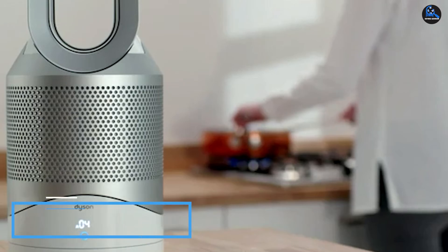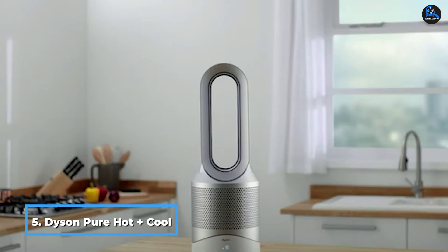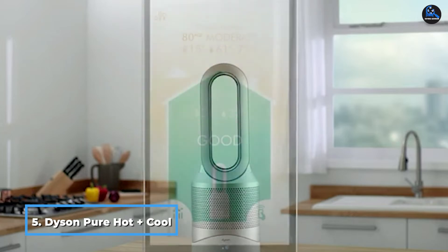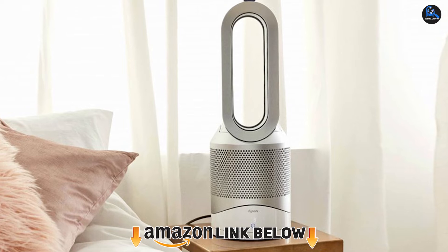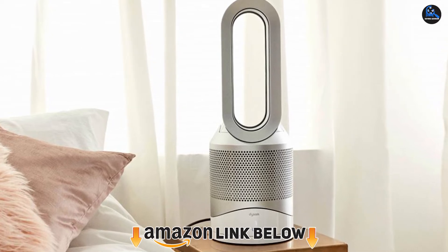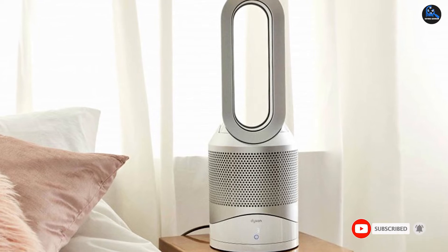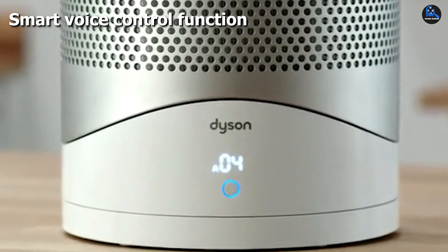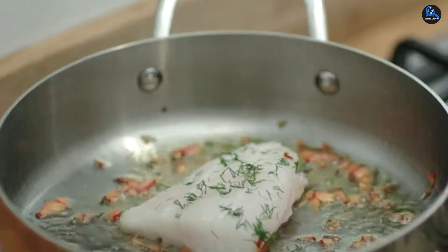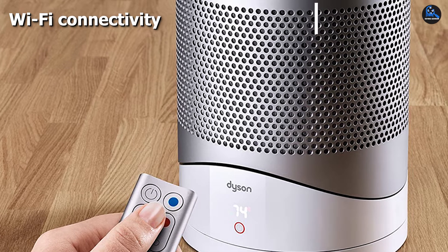The number 5 position is held by the Dyson Pure Hot+Cool Link HP02 Air Purifier. It integrates both cleansing and cooling functionality, delivering all-around performance. This device has a powerful fan that promotes airflow and keeps the room cool. With a HEPA filter, this device removes up to 99.97% of particles as small as 0.3 microns. The device has an activated carbon filter that removes odors, and it also works with Amazon Echo. However, connecting to the mobile app is not straightforward.